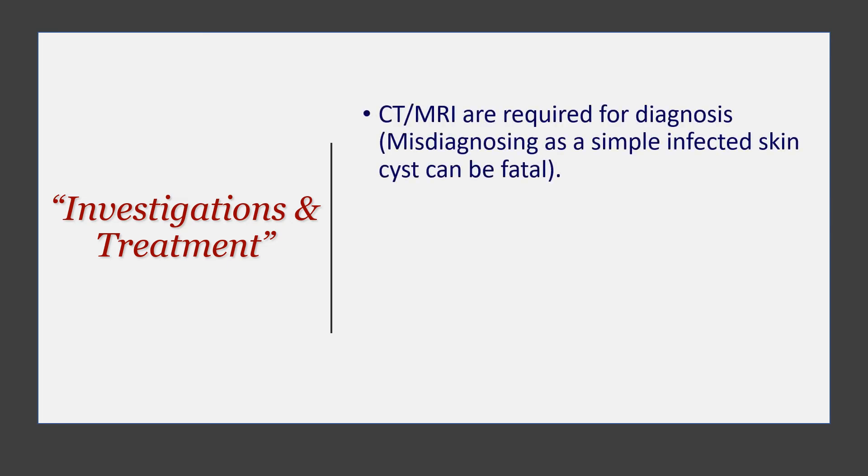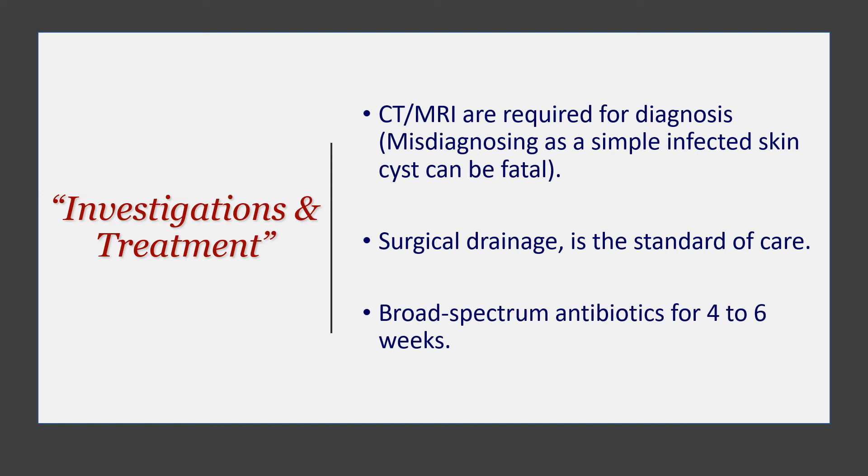So what do you do when faced with a patient like this? CT or MRI is required. The danger is that you might miss this condition and misdiagnose it as just a simple infected skin cyst, which can be fatal because it is far more than that. Surgical drainage is the standard of care, in addition to broad-spectrum antibiotic coverage for at least four to six weeks.